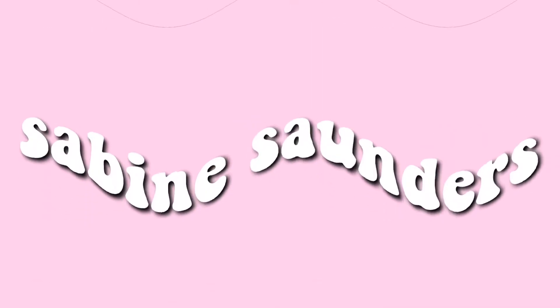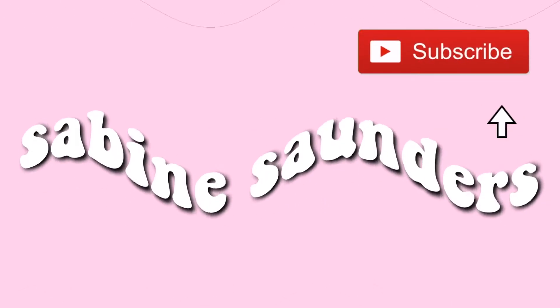Hey guys, welcome back to my channel. It's been a long time since I've uploaded on here, but I'm going to try to start uploading again.